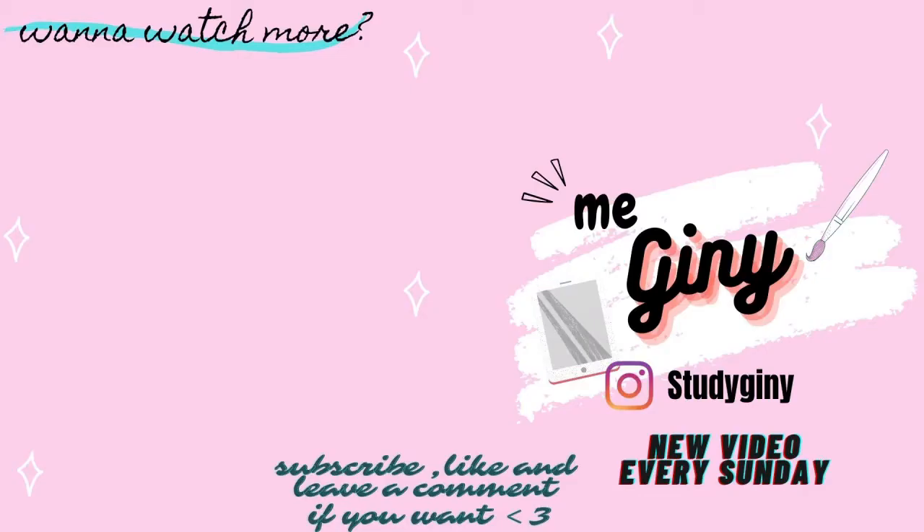That's it for this video! Let me know in the comments what you think about my room — the before and after — and whether you like it. I'd be more than happy if you subscribed to my channel. I'll see you soon in the next video, bye! Have a nice day.